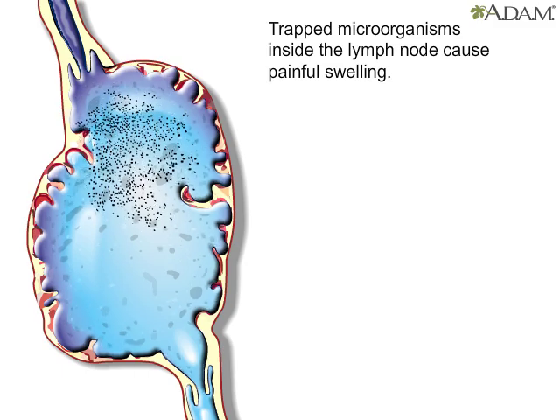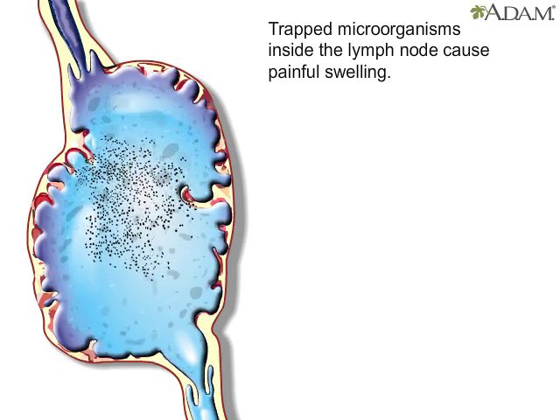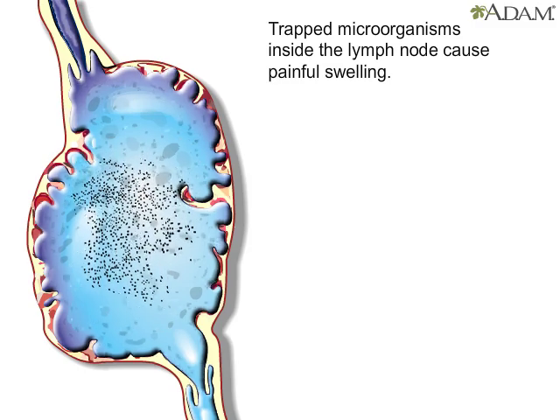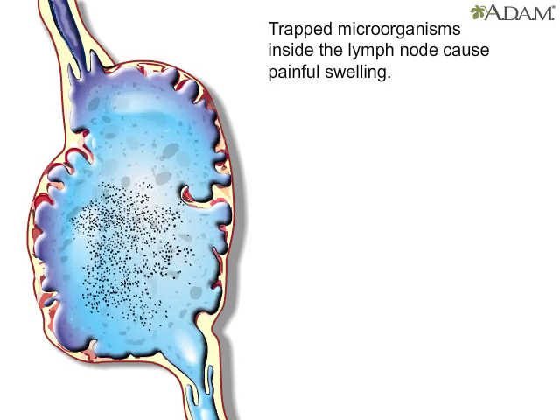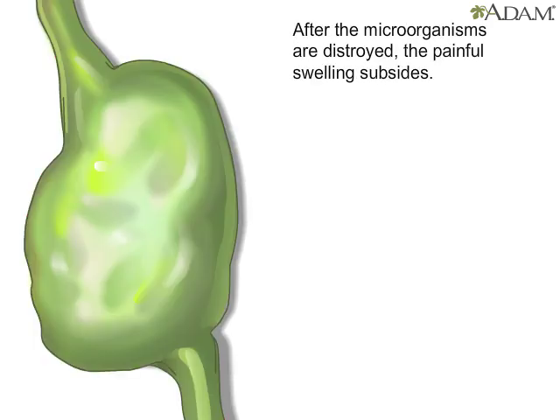When the body is invaded by foreign organisms, the swelling — sometimes felt in the neck, armpits, groin, or tonsils — comes from the microorganisms trapped inside the lymph nodes. Eventually, these organisms are destroyed and eliminated by cells that line the node walls. Then the swelling and pain subside.